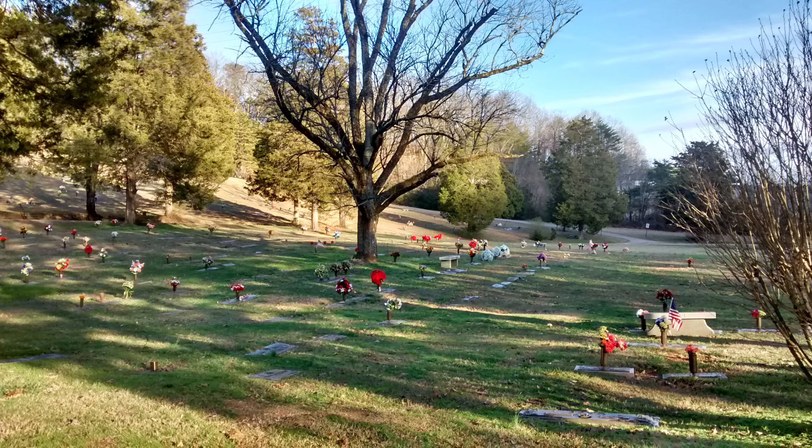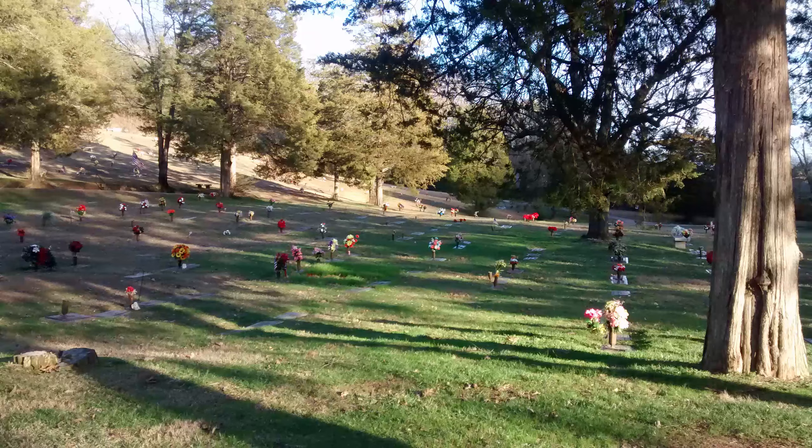Hi everyone, this is Keith with GraveCareBusiness.com. I'm making this quick video in February to illustrate that you can keep your grave care business operating year-round, no matter where you live.